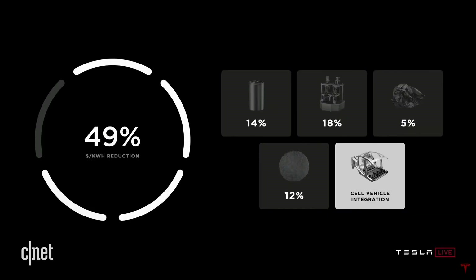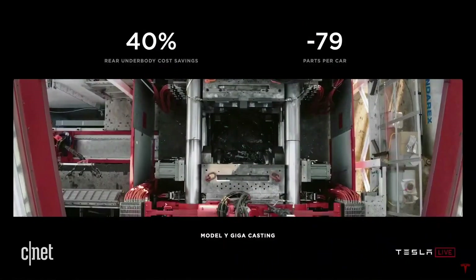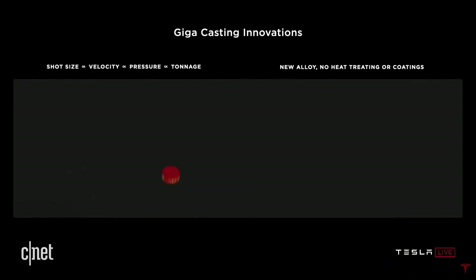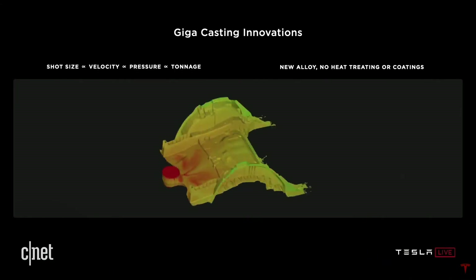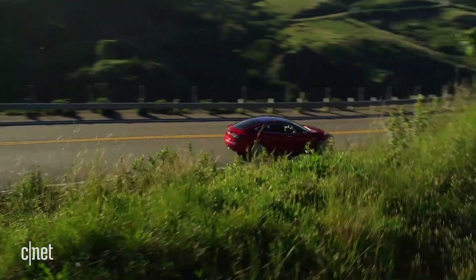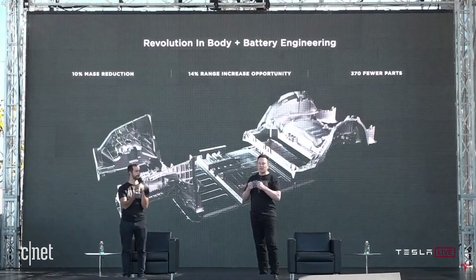The last category is cell-vehicle integration — how they plan to improve the way these new battery cells are installed inside an EV. They discussed getting rid of excess structural supports that become unnecessary with the large aluminum alloy die-casting they're able to accomplish. Bringing the cells closer to the center of the structural pack would make side impacts less dangerous for battery cells, and also reduce mass and the number of parts required to build each car.